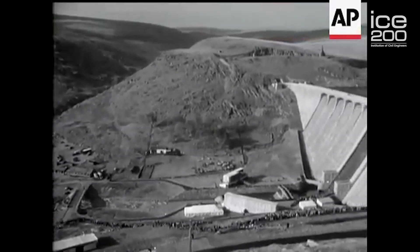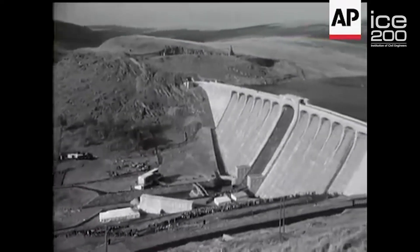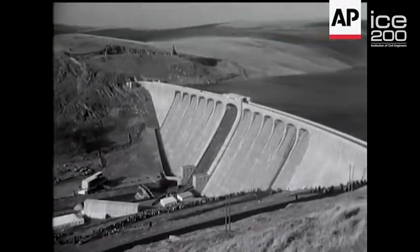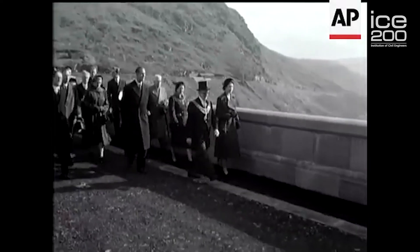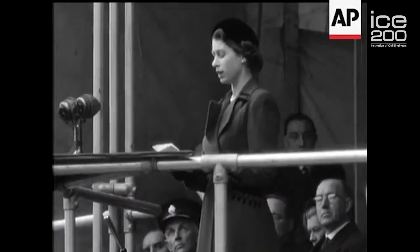The Elan Valley system opened in 1904. It cost £6 million at the time and used over 50,000 people in its construction. The Claerwen Dam was constructed a little later — it was delayed because of the First and Second World Wars — and it was opened in 1952 by Queen Elizabeth II, one of her first duties as a new monarch.